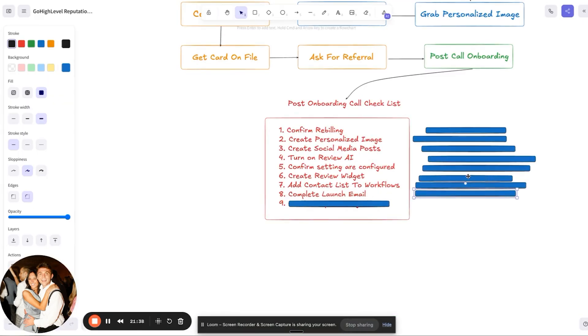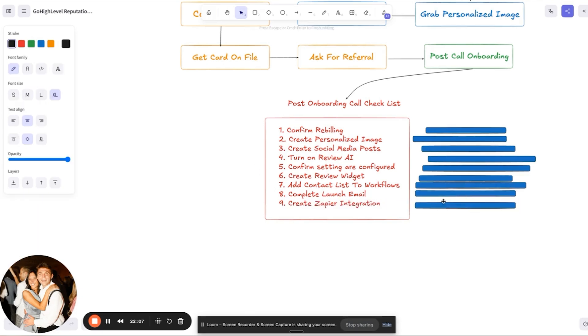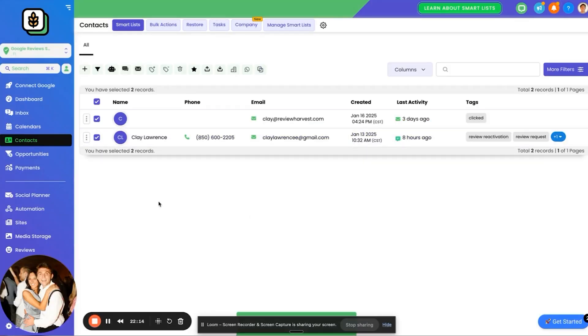Then complete the launch email. The launch email is just sending over that review widget, saying we're going to start getting reviews, and telling them how they can get in touch with us. Before you launch their account — especially your first couple of times doing this — go ahead and test the workflows to make sure they're all working properly. The last thing on this checklist is to create the Zapier integration. The Zapier integration adds all their new contacts to the sub account and requests reviews for them. As soon as the customer tag is added to a contact, it adds them to the review request workflow.